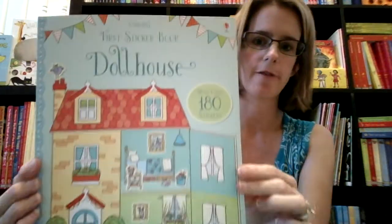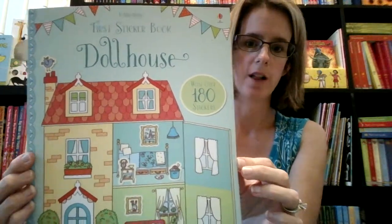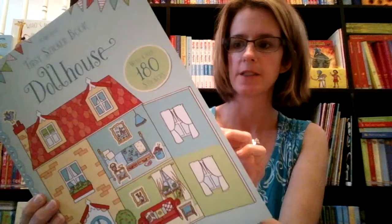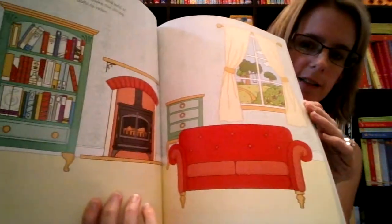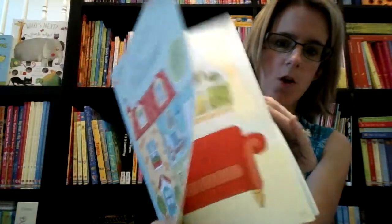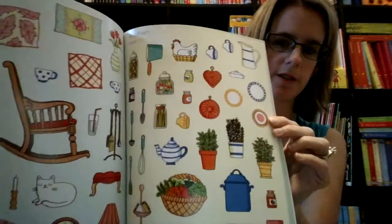For some littler ones, we have our first sticker books. This one is a brand new one called Dollhouse, and it does not have reusable stickers, but it has lots of fun drawings of a dollhouse with all sorts of fun stickers to put inside.